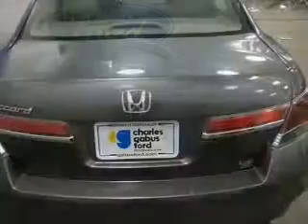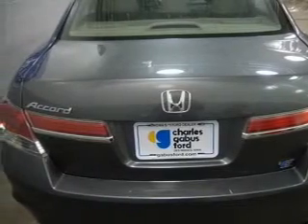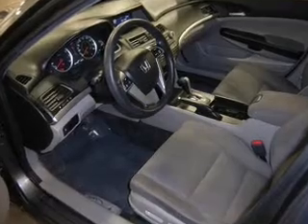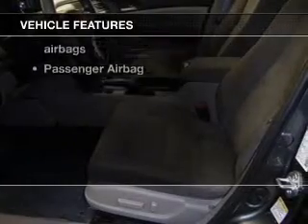The powertrain includes front-wheel drive with an efficient four-cylinder engine driven by a five-speed automatic transmission. Anti-lock brakes help you bring your vehicle to a safe stop. And with these notable features, you won't want to miss out on the opportunity to own this amazing ride.